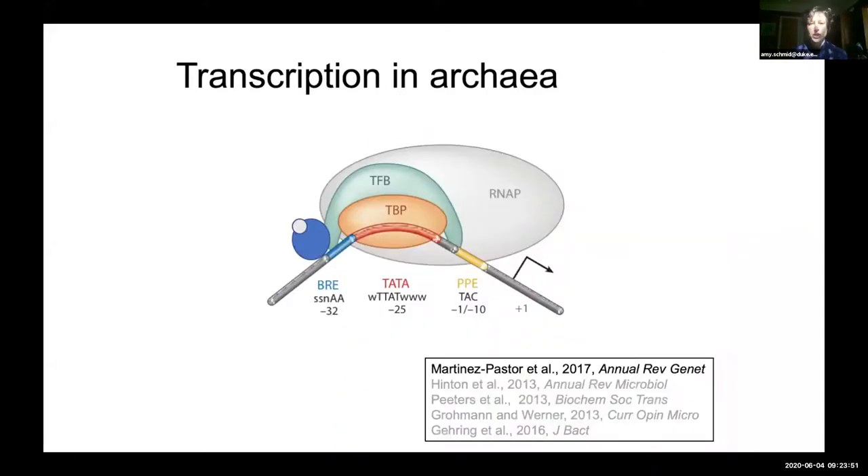Archaea are a really great model for transcription regulatory networks for two reasons. First, the transcription factors that activate and repress transcription resemble those in bacteria and can bind directly to an environmental signal to activate or repress transcription — this really simplifies the gene regulatory network problem. Secondly, the TATA-binding protein and TF2B homologs required for initiation of transcription and recruiting of RNA polymerase resemble those of eukaryotes. So you can learn something about all domains of life by studying transcriptional networks in archaea, as well as understanding how signals are integrated from the environment to deploy the appropriate response.